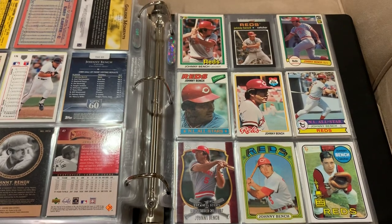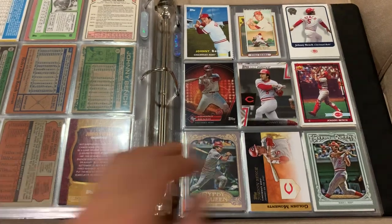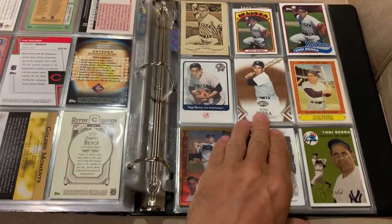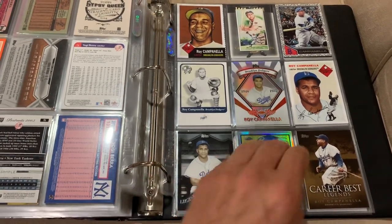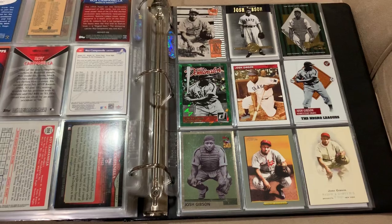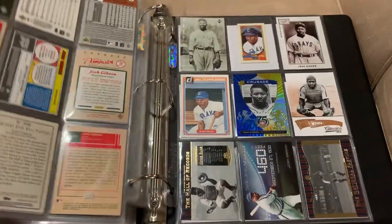And then we got Johnny Bench — arguably the best catcher of all time. Not my opinion — in my opinion he's not the best catcher of all time — however, a lot of people will make that argument. I don't know that I could really tell you exactly who I think the best catcher is. Here we go with Yogi Berra and Roy Campanella — both those guys are pretty damn good catchers. And then my favorite catcher, and perhaps arguably the best catcher of all time even though he never got to play in MLB — just an unbelievable talent — Josh Gibson. And that rounds out this binder.